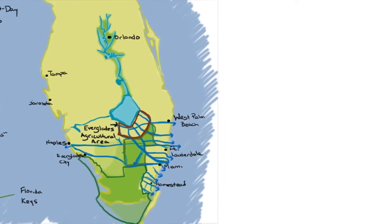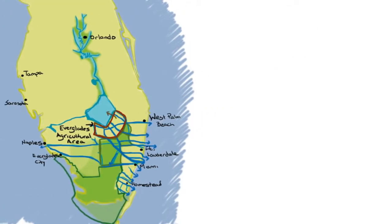The water in Lake Okeechobee has been contaminated with all kinds of nutrients from agricultural fertilizers, like nitrogen and phosphorus, so much that the water in the lake is considered far too polluted to be sent directly on to the Everglades like it used to.